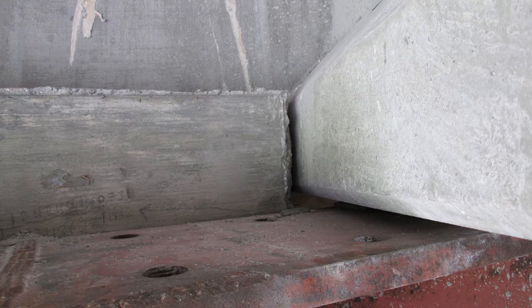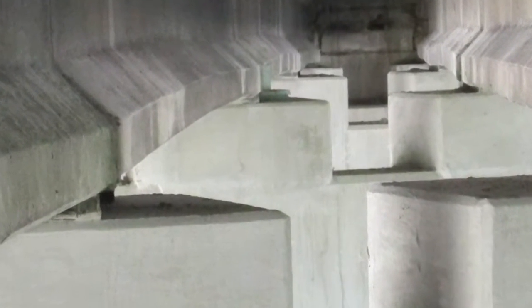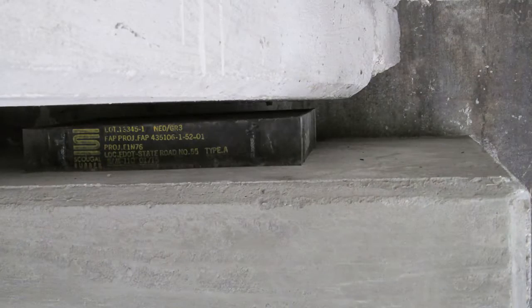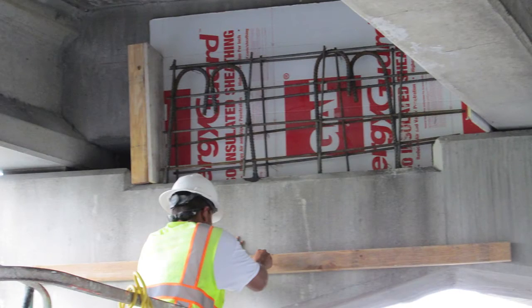The bridge was supported by locking collar jacks, steel pedestals, and shims during jacking. Once it reached its final elevation, it was supported by the newly constructed pedestals. New neoprene pads were placed under the concrete beams. The contractor also installed shear blocks to provide lateral stability at the piers.